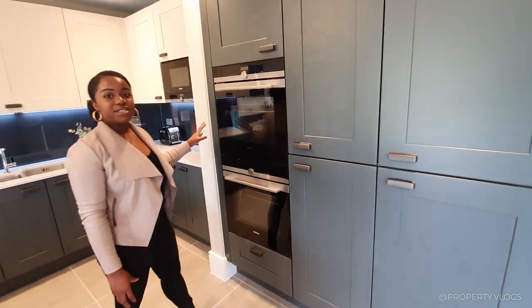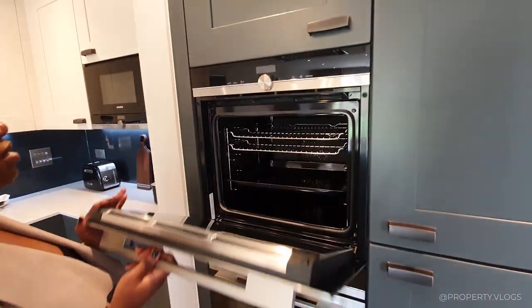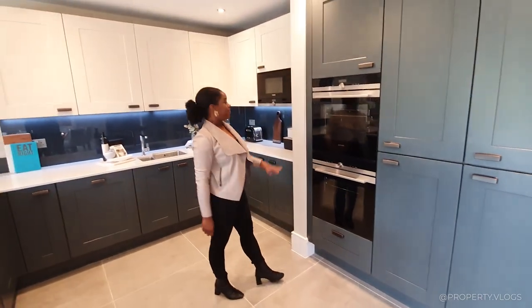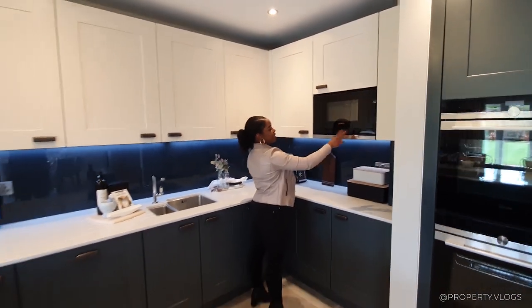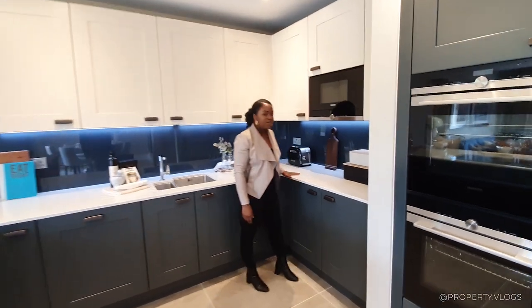We've got Siemens inbuilt integrated appliances as well. Is this a steam oven? We've got two ovens there, and then we've got another Siemens appliance - I believe this is the microwave. So we've also got quartz worktops and a glass painted splashback.